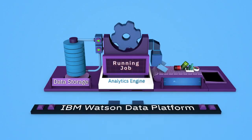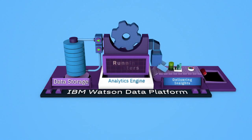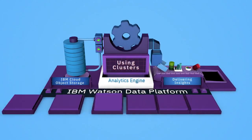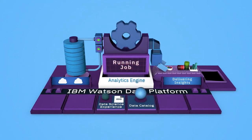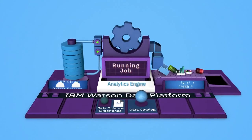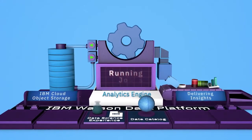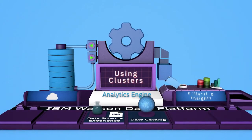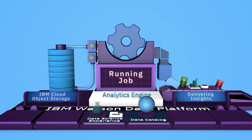As part of the Watson Data Platform, Analytics Engine works effortlessly with IBM Cloud Object Storage and other data services like Data Science Experience and Data Catalog. This integration means a simplified, streamlined user experience, free from the cumbersome coding requirements of integrating unfamiliar services.